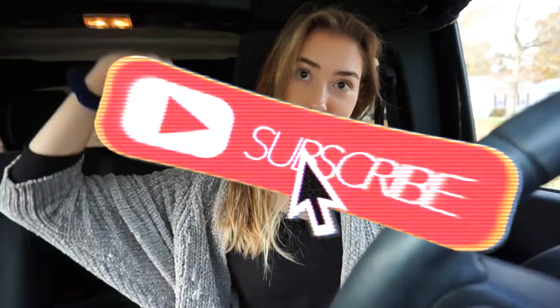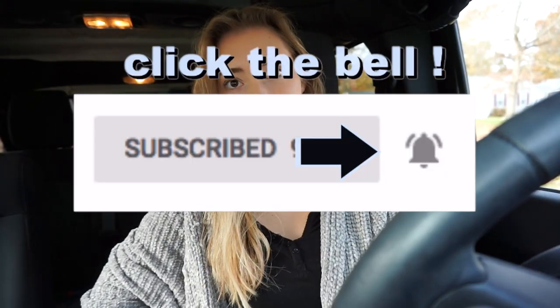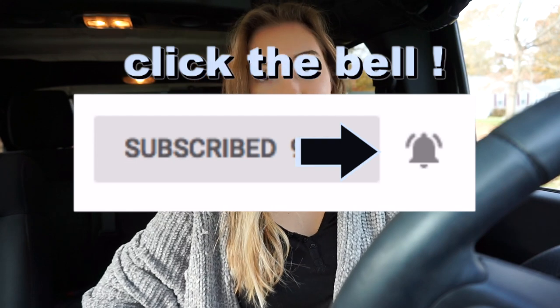Hey guys, welcome back to my channel! If you're new here, don't forget to hit that subscribe button and turn on the post notifications if you want to be notified every time I post a new video. In today's video, as you can tell by the background, I'm in my car. I just got my car cleaned inside and out, so I thought in honor of it being really clean — which does not happen a lot — I would do an updated car tour.